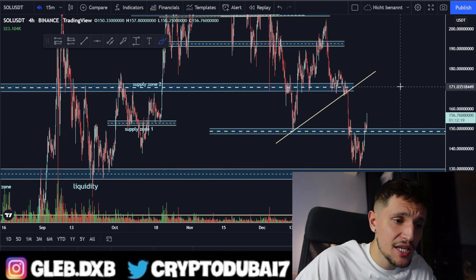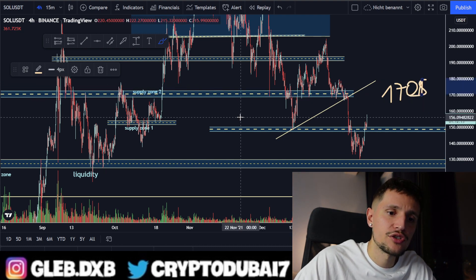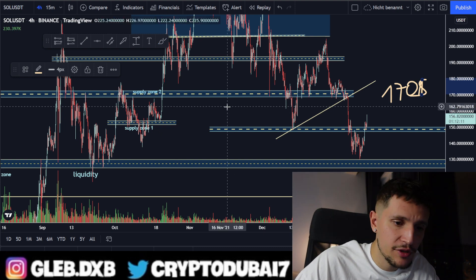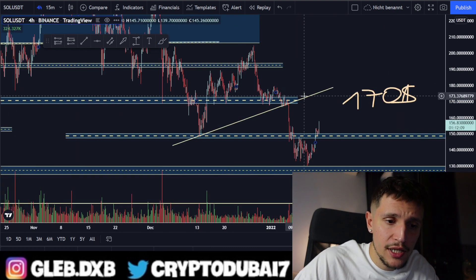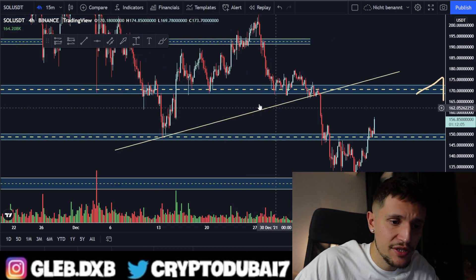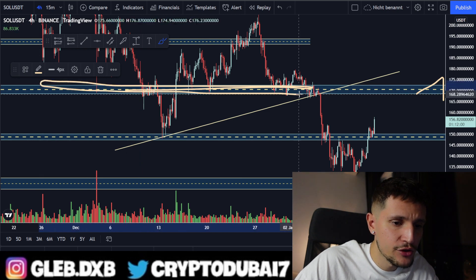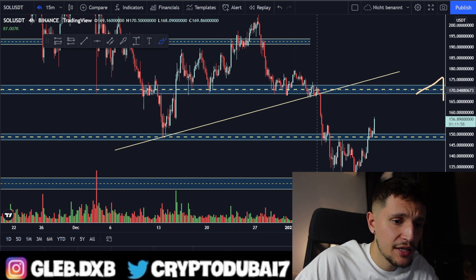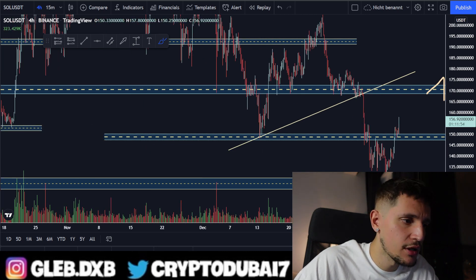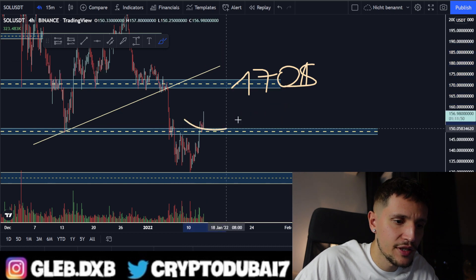I think we will most likely reach the area around $170 again. Why $170? Because this was a very significant support zone in the past - for about four weeks, we had huge support on Solana around $170, which is why I'm targeting that level to take some profits on my current long position.